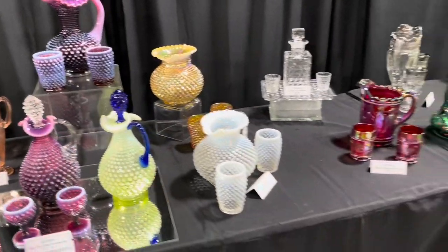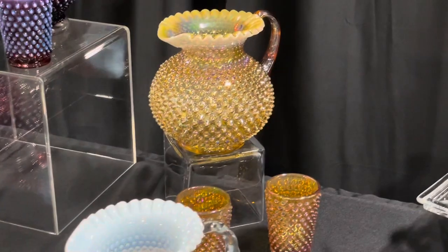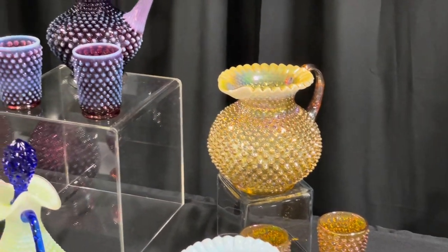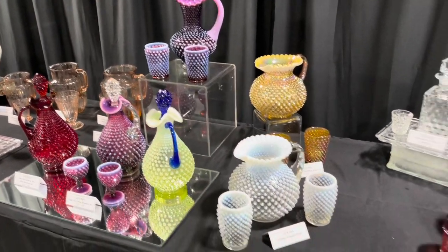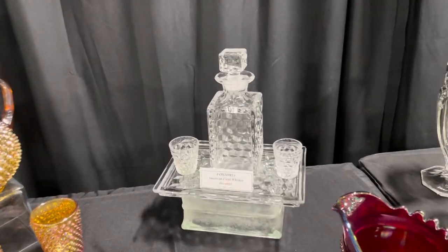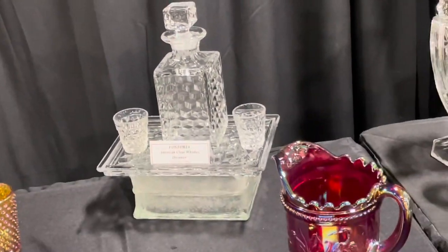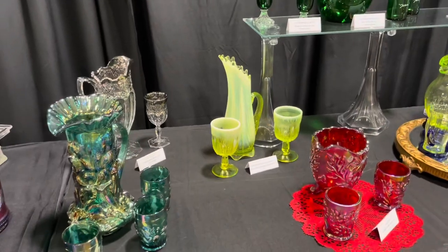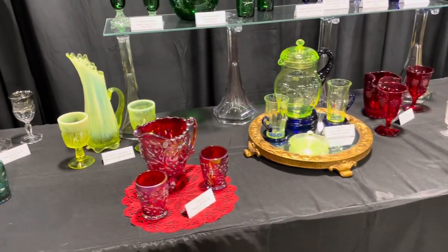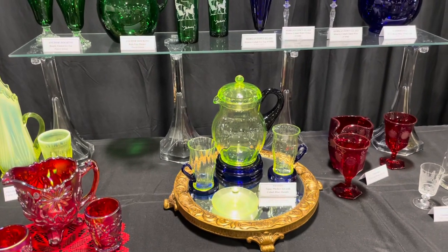I wonder what this color is right back here — Autumn Gold. That's one I don't guess I've ever seen in person. That iridescence on it is gorgeous. Of course we know the plum and topaz and ruby. That American Fostoria — holy cow. Look, here's some money too. Fenton topaz. Yee-haw! I love these — the topaz pitcher set with cobalt blue handles. Aren't those gorgeous?